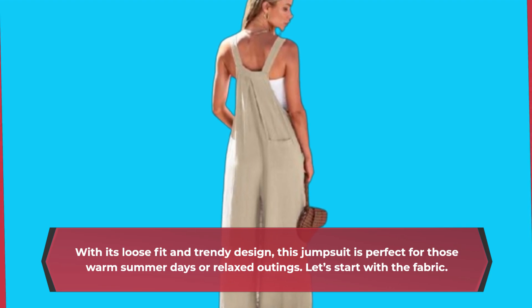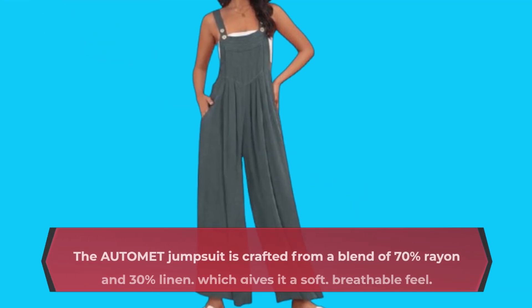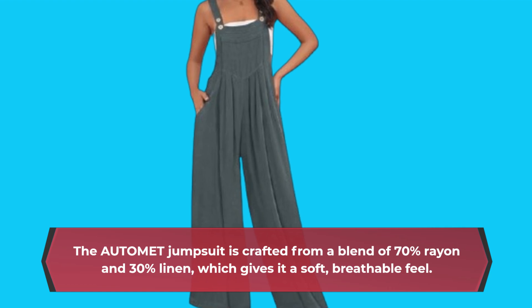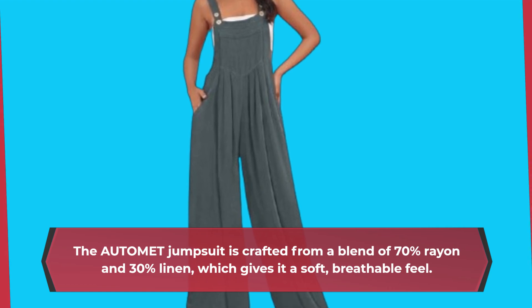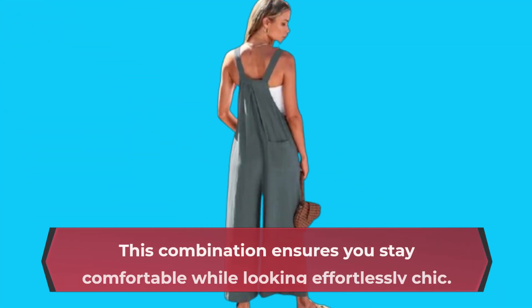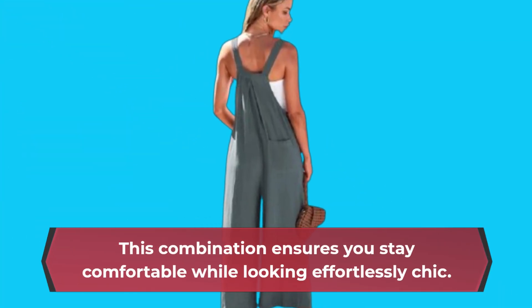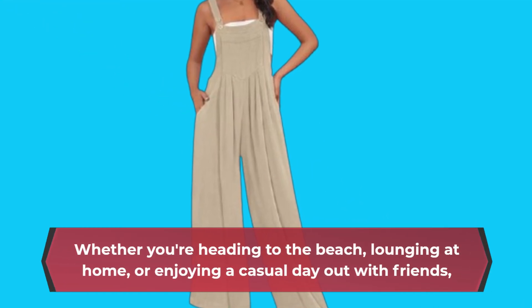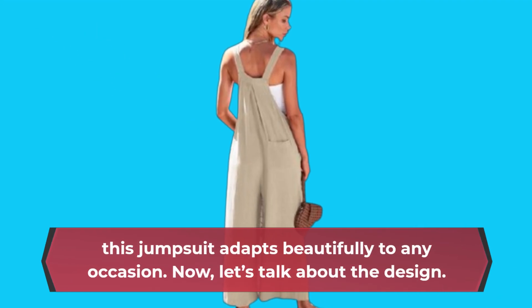Let's start with the fabric. The AUTOMET jumpsuit is crafted from a blend of 70% rayon and 30% linen, which gives it a soft, breathable feel. This combination ensures you stay comfortable while looking effortlessly chic, whether you're heading to the beach, lounging at home, or enjoying a casual day out with friends. This jumpsuit adapts beautifully to any occasion.